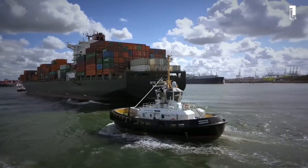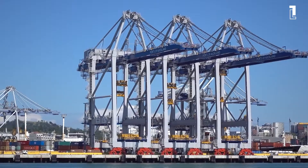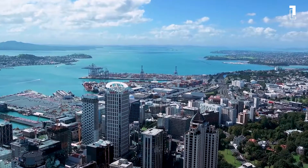Ports of Auckland is administering New Zealand's largest container and international trade terminal. The port manages over half of the country's imports and exports and is a primary docking point for cruise ships.